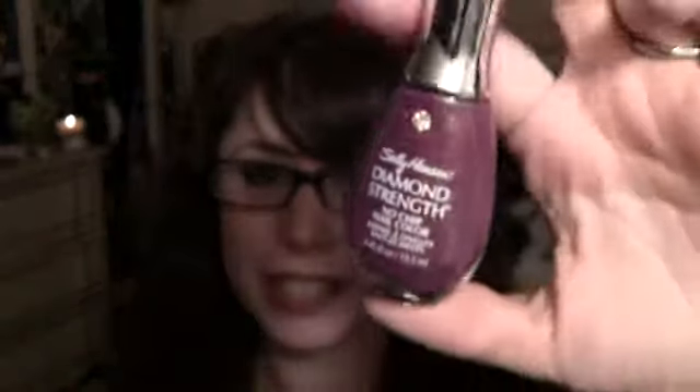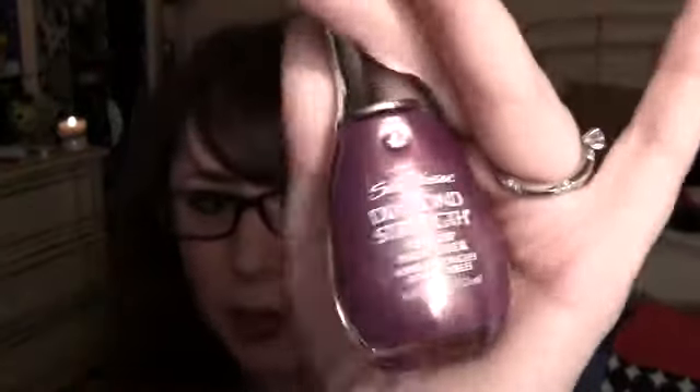I got this nail polish — it's one of the Sally Hansen Diamond Strength, and they're redoing that line so they're all on sale. This is called Royal Romance: it's like a plum with a golden shimmer — super pretty and I just couldn't pass it up. They had a ton of Sally Hansen and Revlon nail polishes on sale at CVS, so if you need nail polish this is a great time to stock up.